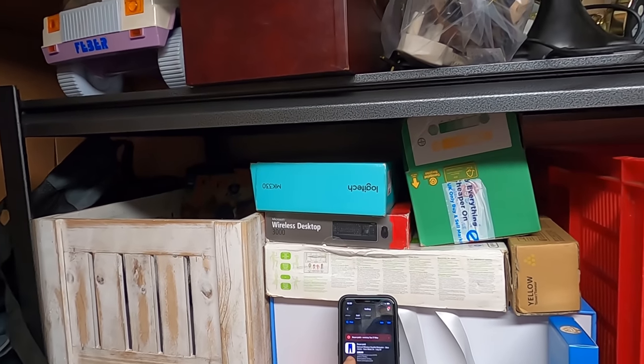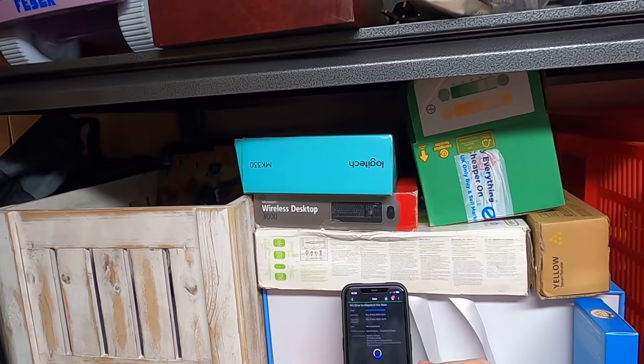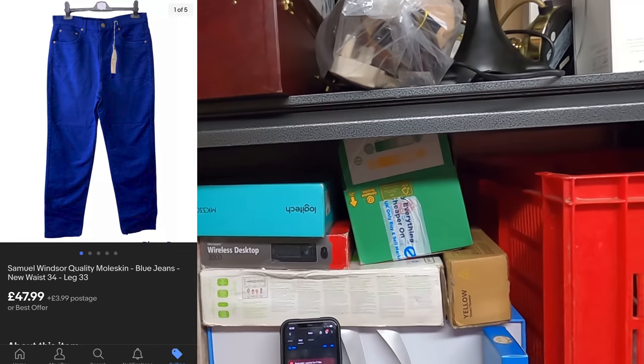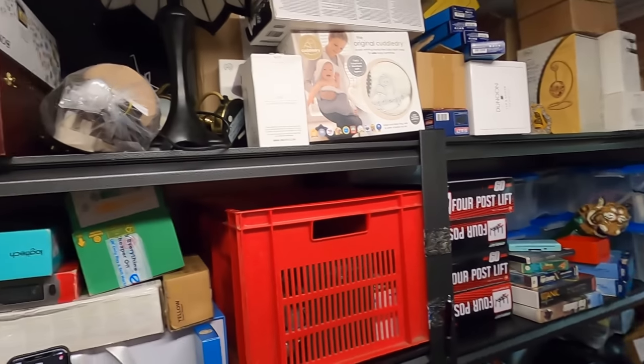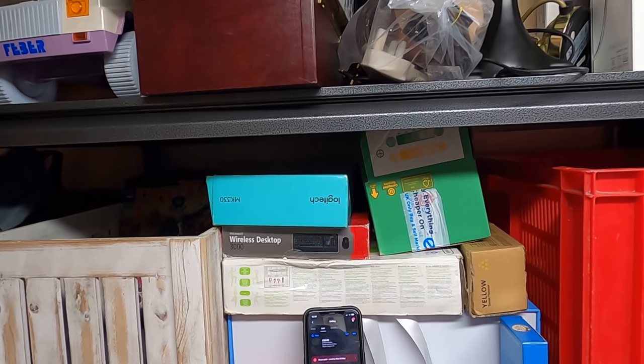Next up, we have sold a Moleskin blue set of jeans — brand new — for £48. I'll put a photo on screen because my clothing is not in this storage room; it's out on the landing where I can fit much more.